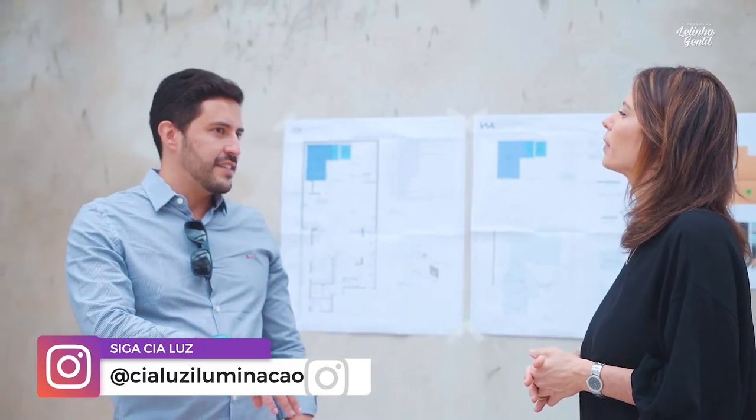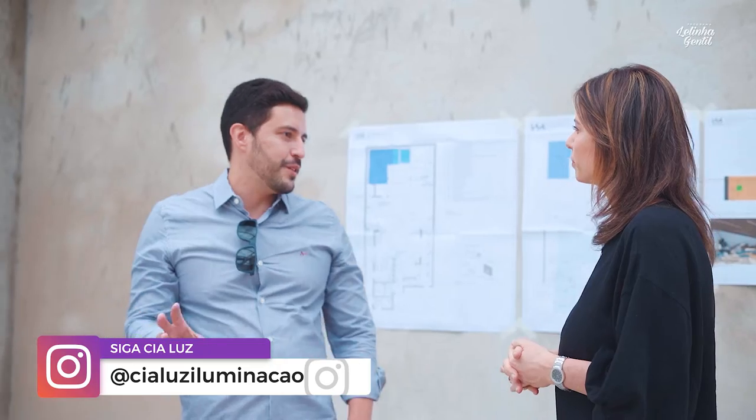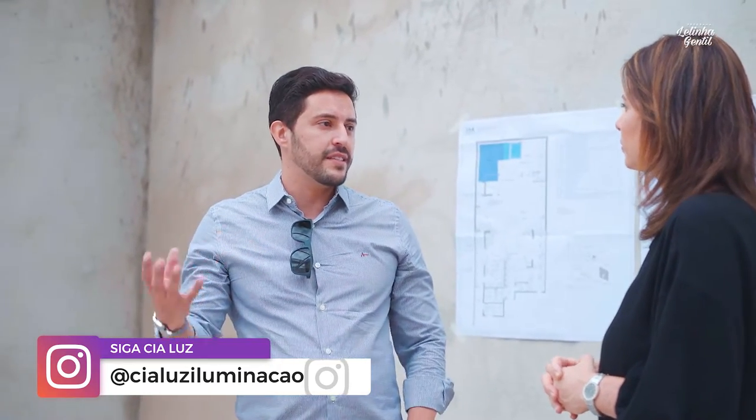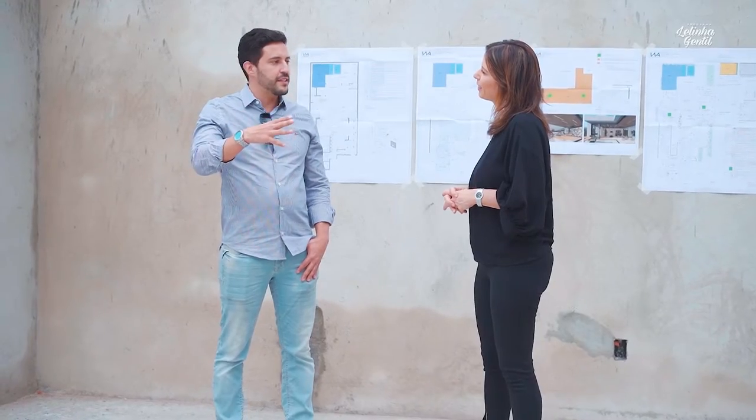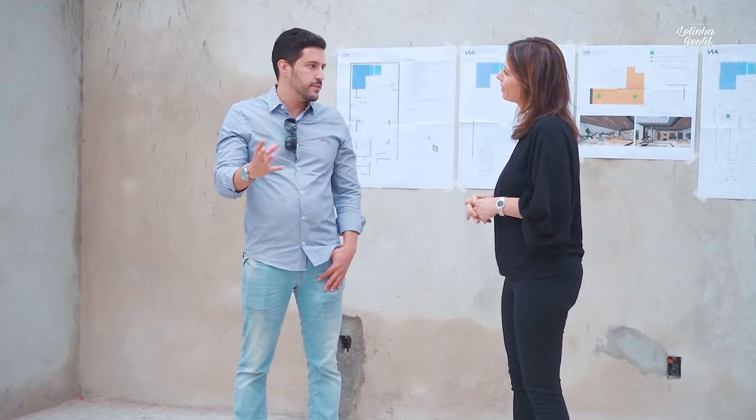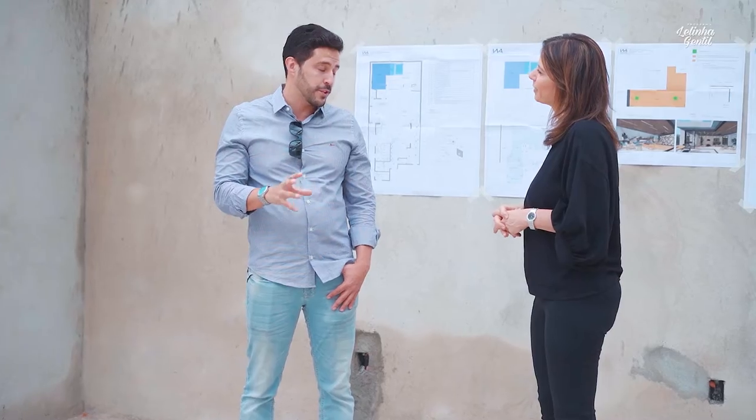Eu confesso que já conheci esta casa e quando cheguei aqui falei: meu Deus do céu, é outra casa. Realmente quem conheceu a casa antes tem uma outra percepção vindo agora, e olha que ainda está na obra. Quando finalizar o projeto, a finalização de todas as execuções, todas as etapas, até a cereja do bolo, que é a iluminação, aí sim a gente vai ter a percepção total do processo completo do projeto.